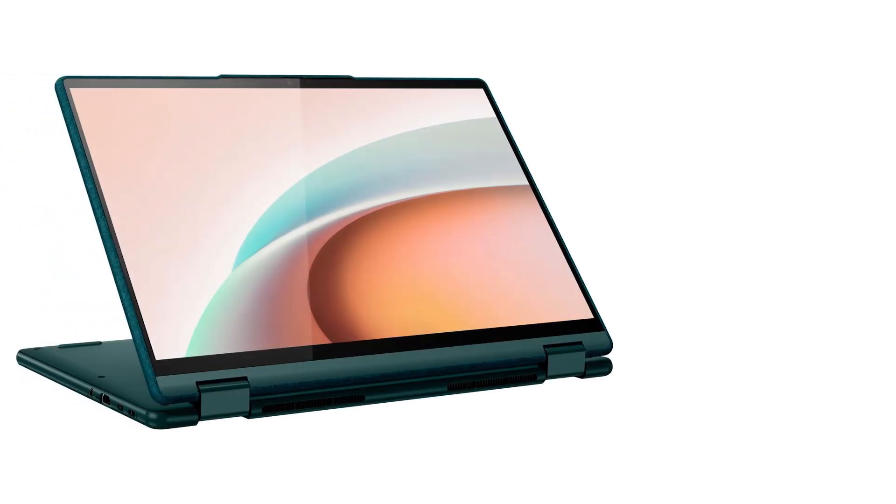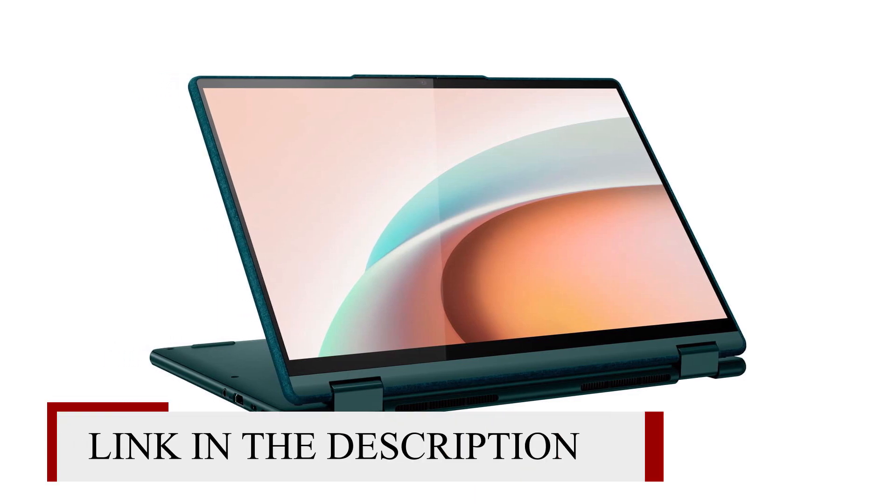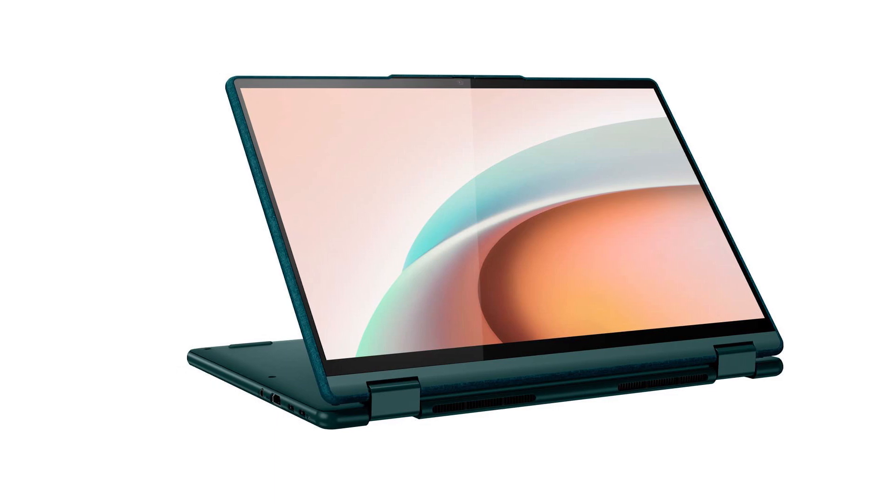The Lenovo Yoga 6 is a slim and quick 2-in-1 convertible laptop that offers excellent value while avoiding any significant pitfalls.